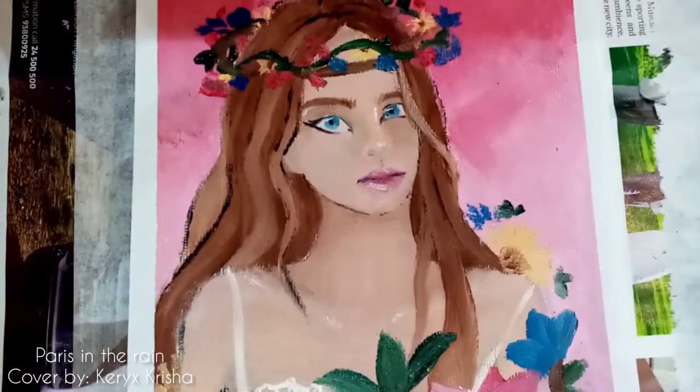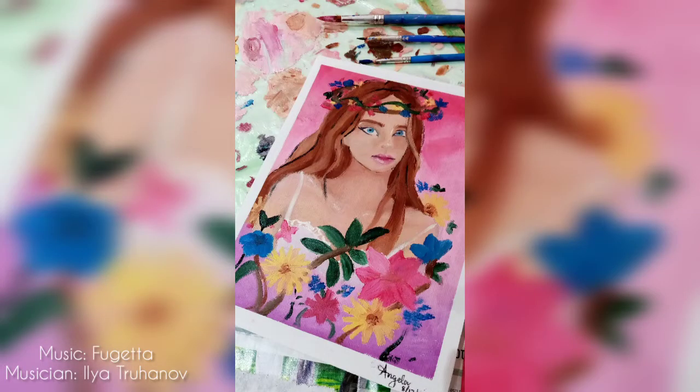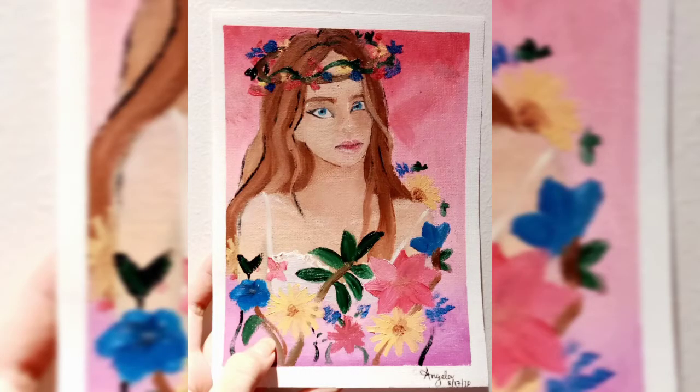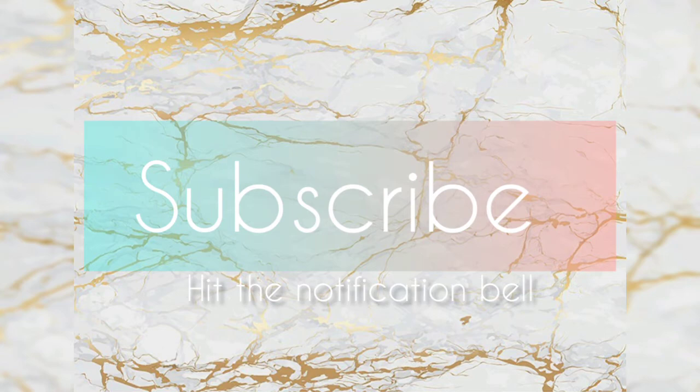Now here are some pictures that I took for Instagram. Be sure to subscribe if you like the video and hit the notification bell below so that you can get notified whenever I post new content.